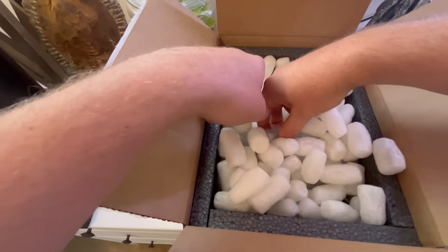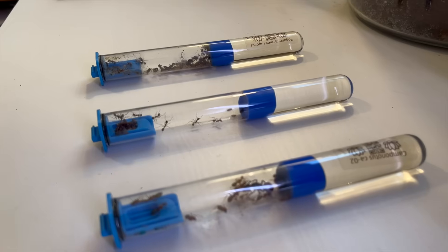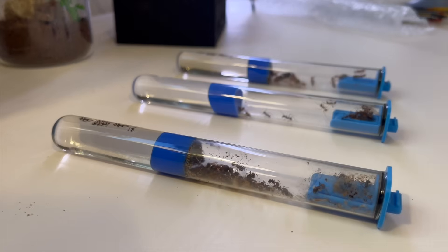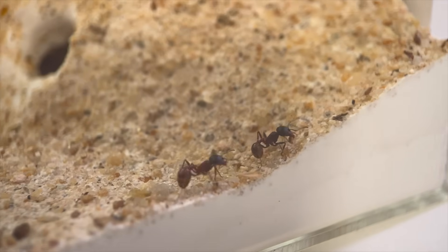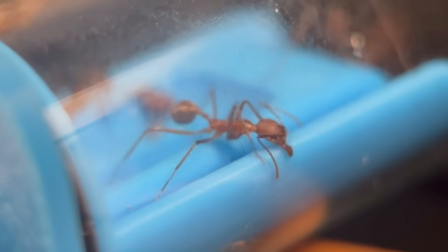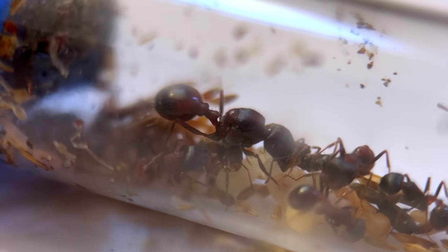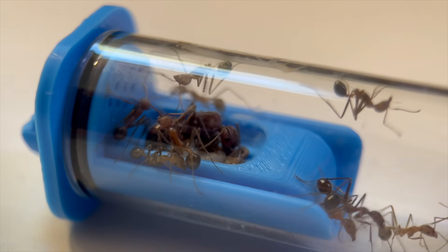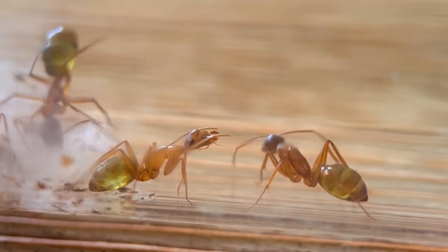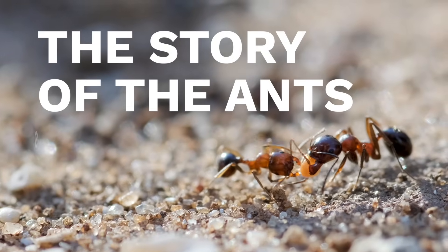But what I didn't tell you is that they were not the only colony that I ordered. So today, I would like to introduce you to not one, but two new colonies of species I have never kept, yet both colonies have won me over with their quirky personalities, and neither of them require hibernation. That means we'll be able to get to know these colonies over the next couple months until I wake up my carpenter ants in the spring. Welcome back to the story of the ants.